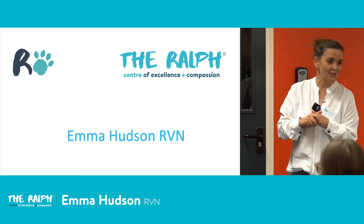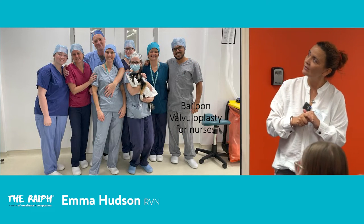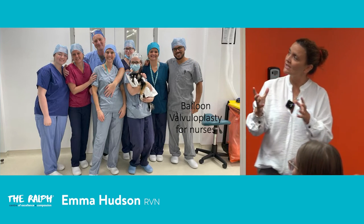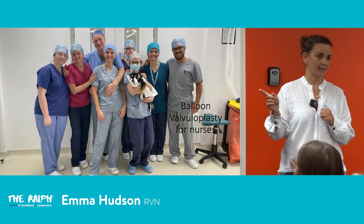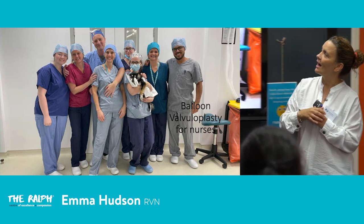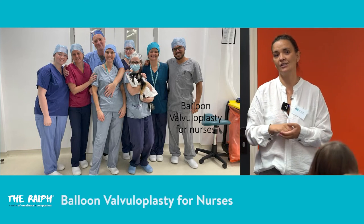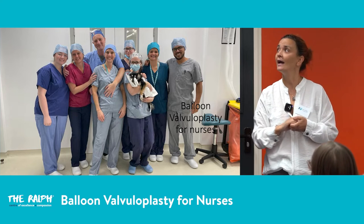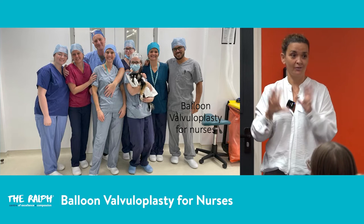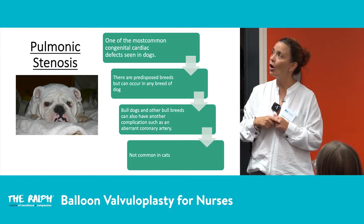This first picture shows the cardiology team and the anesthesia team — we all look nice and happy. We've just completed a balloon valvoplasty on this wonderful little guy who had a balloon valvoplasty for the most common cardiac condition we see here at the Ralph. It all went really well, so it's all good news.